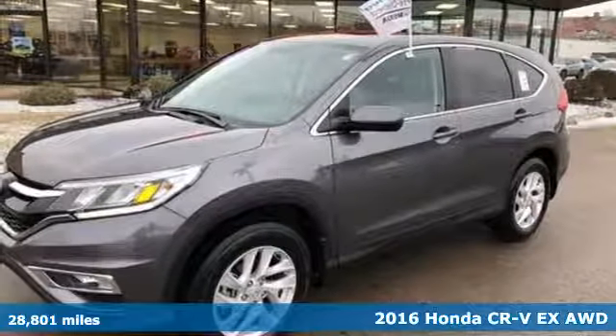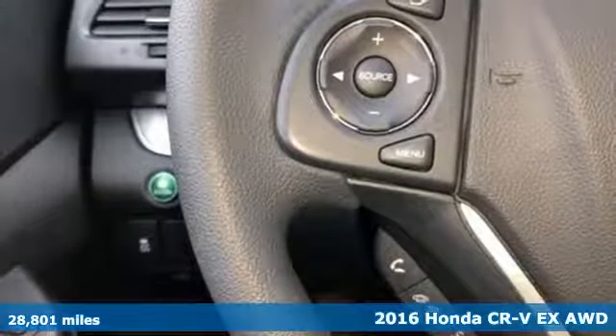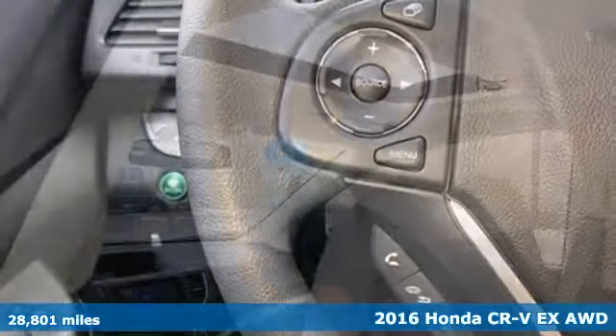Here's a 2016 Honda CR-V. Capability without compromise isn't a dream — it's a CR-V.